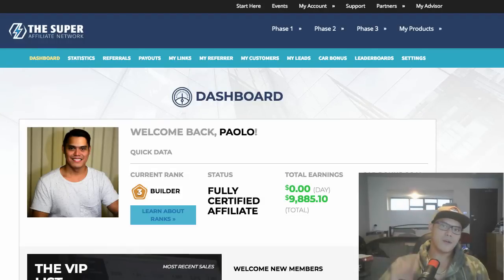Everyone, it's Paul here. In this video I'm going to show you how I made $9,800 with affiliate marketing. I'm super excited because I'm going to show you the product I'm promoting, the marketing funnel I'm using, the traffic source I'm using, and most importantly the results I'm getting.